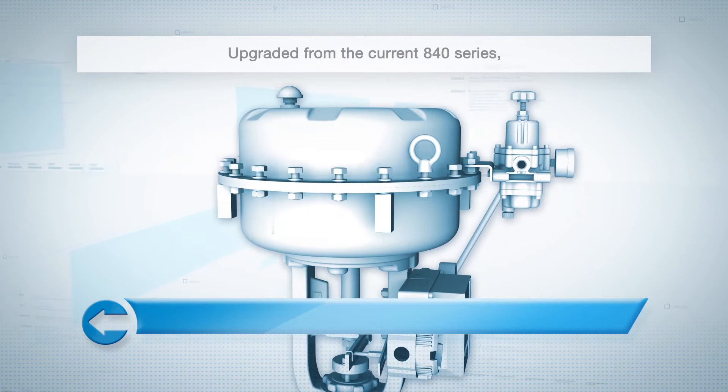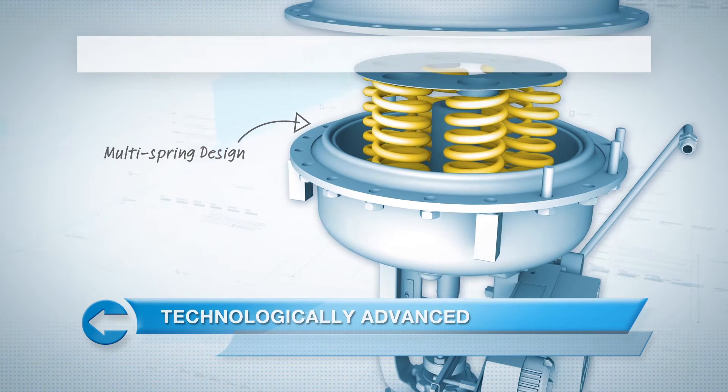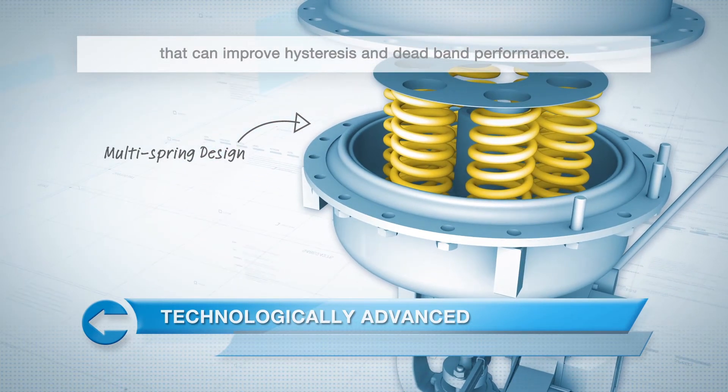Upgraded from the current 840 series, key features of the new products include a multi-spring design that can improve hysteresis and deadband performance.